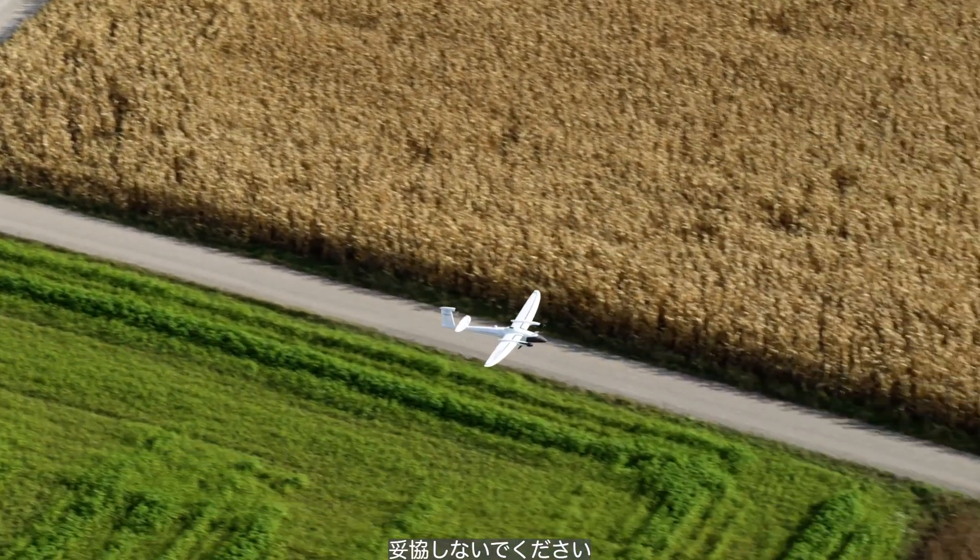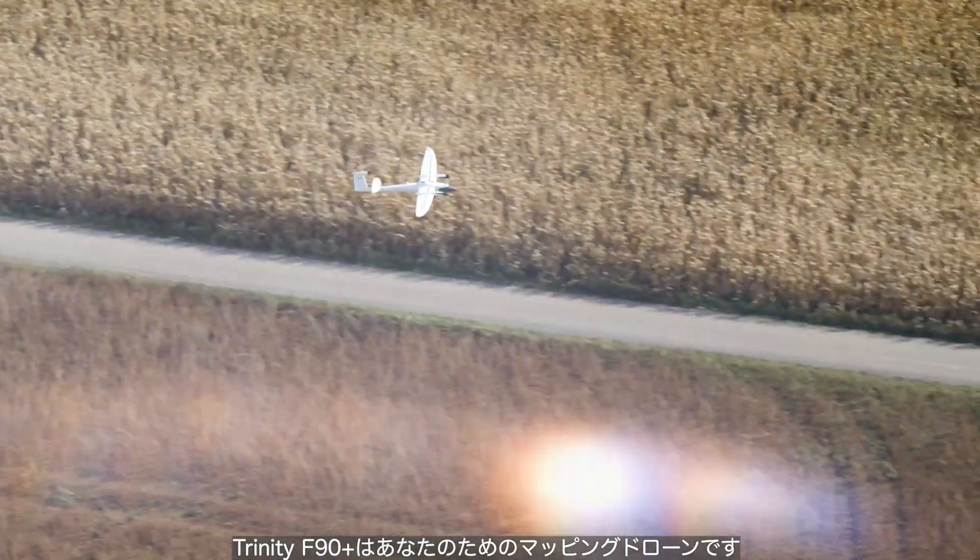Do not compromise. The Trinity F90 Plus is the mapping drone for you.